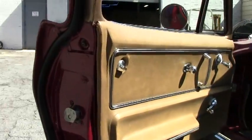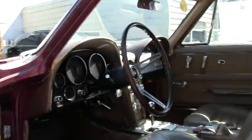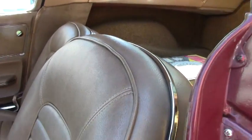Door panels look nice, as do the interior seats and the gauges. All in good shape.